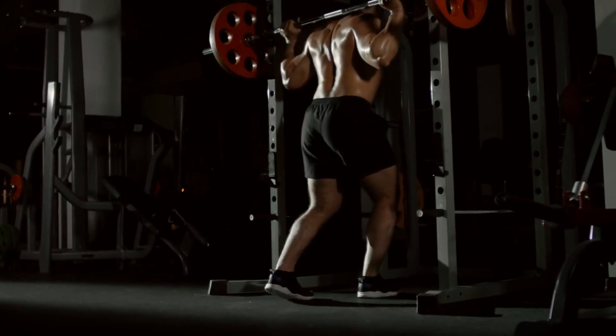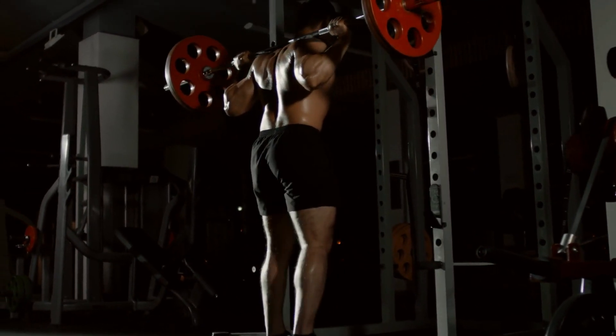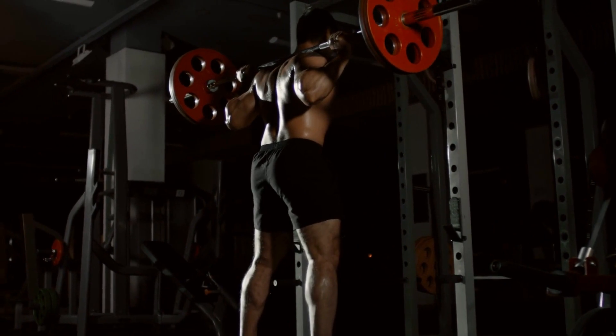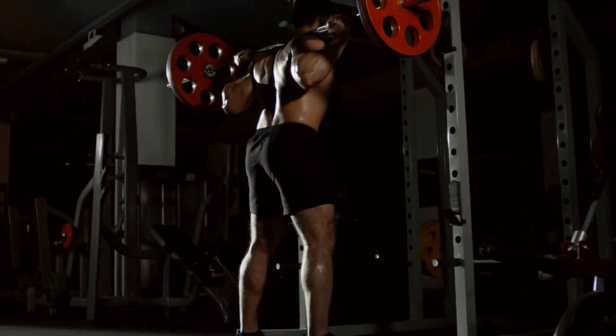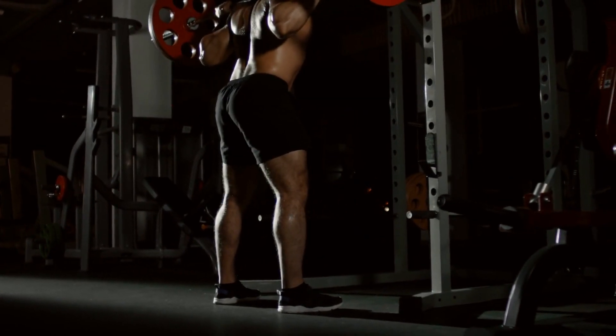Circuit training. Create a circuit of different exercises and perform them consecutively with minimal rest. Combining strength and cardio exercises in a circuit format can increase both muscle endurance and calorie expenditure.